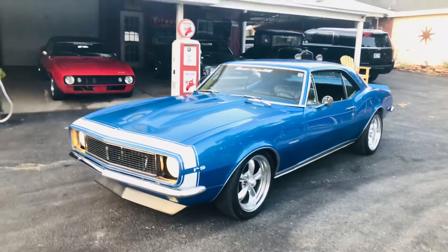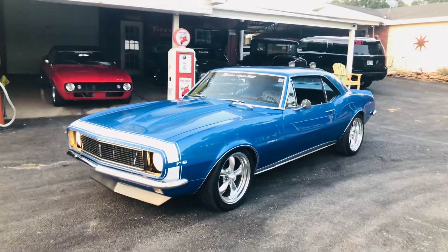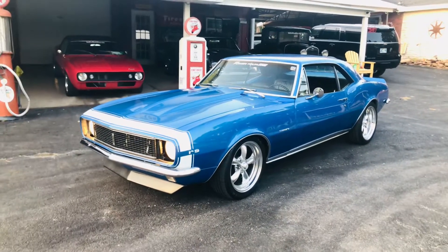Hey everybody, this is our 1967 Raleigh Sport Camaro. True 3L Raleigh Sport car. It's got a gorgeous Le Mans blue paint job on it.